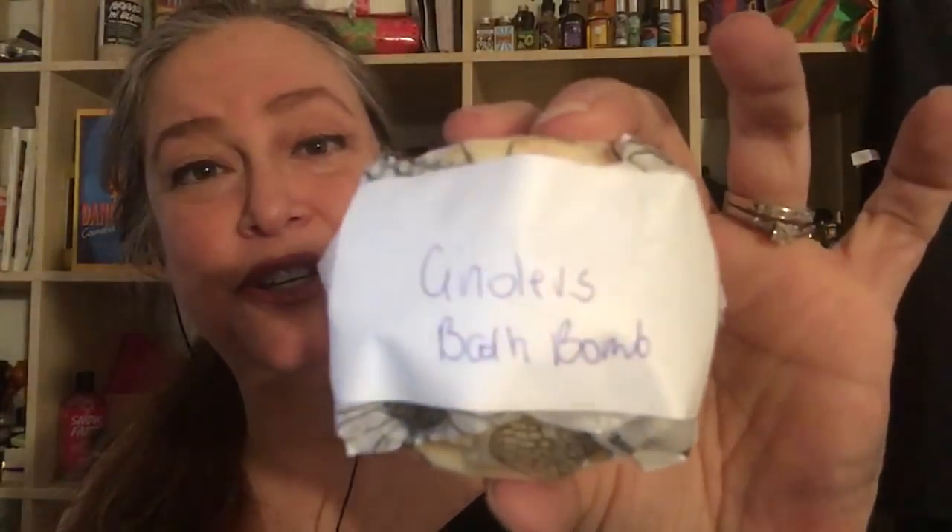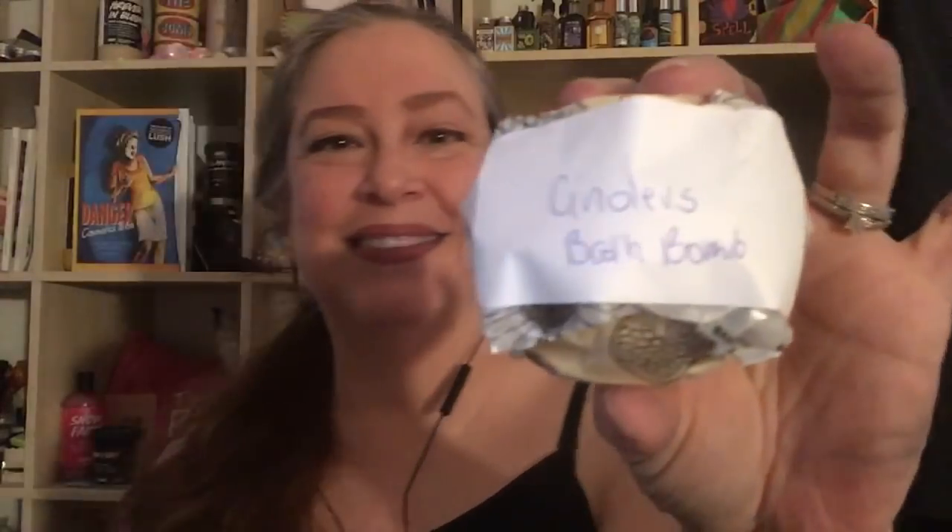I cannot wait to try that, I'm so excited. Here is a Cinders bath bomb — it smells so good. Isn't that awesome — there's a little handwritten note there. Here is the Gingerbread House bubble bar.